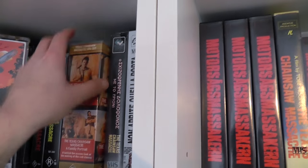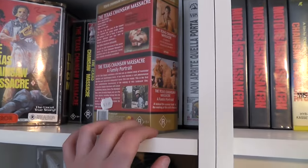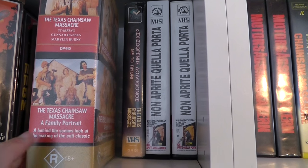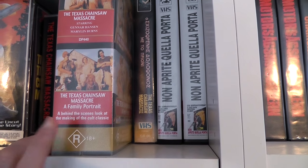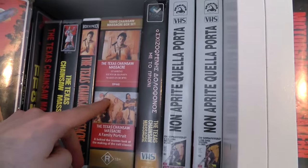Then I also found this, which was expensive and one I've only seen once before. It's a double VHS release, also from Force Video, featuring the original film as well as the Texas Chainsaw Massacre Family Portrait feature-length documentary. As far as I know, the documentary has never been on VHS in Australia apart from in this particular release. I'm sure it's been part of DVD releases, but on VHS I think this is the only version.